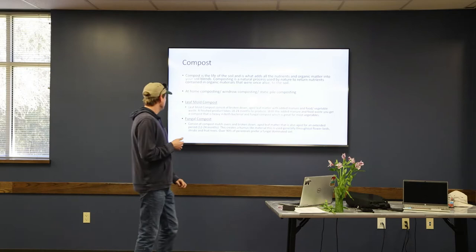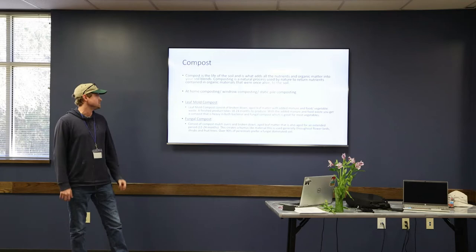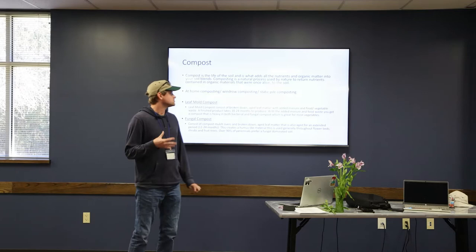There are a couple of different types of compost that we carry at Nature's Way. What we're really known for is our leaf mold compost, which consists of broken down aged leaf matter. We also add some manure and food and vegetable waste into that. It takes at least 18 to 24 months to get a finished product. The added manure and food waste are both heavy in bacterial and fungal nutrients, which is good mainly for vegetables or plants that prefer a heavier bacterial ratio.